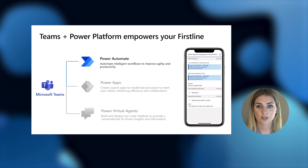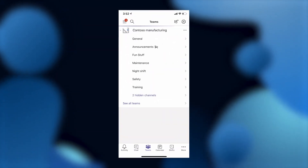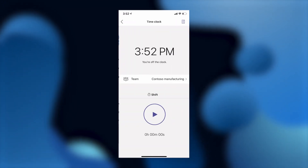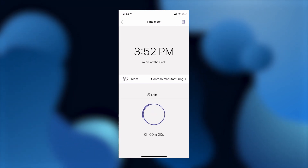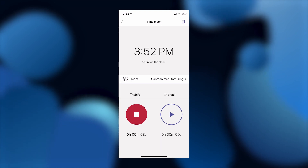Let's pretend that I'm a worker in a manufacturing plant and see how Power Automate can jumpstart my day. When I arrive at work, I open up Teams on my phone and click on the Shifts app. The time clock built into Shifts makes it easy for me to clock in and clock out, and also helps keep track of how long I've been on my shift. I can even track my break times.